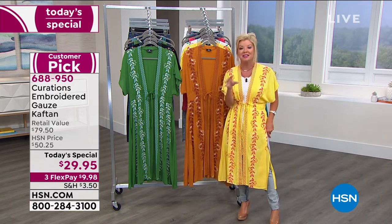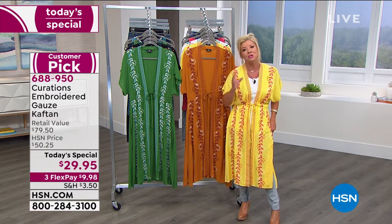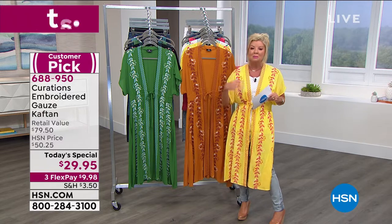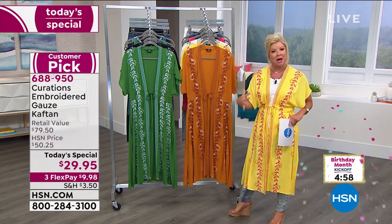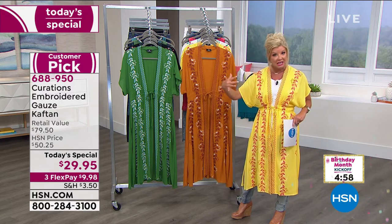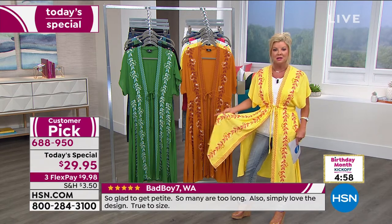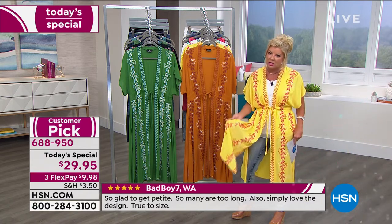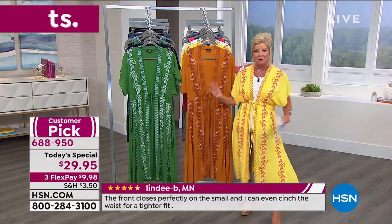If you had the opportunity to get this at home when we offered it back in March, I'd love for you to share your testimonials. This is through our Curations brand, which is very modern, very boutique. Everything about this duster — from the material to the quality of the workmanship of this embroidery, the way it's raised so beautifully — is meticulous.